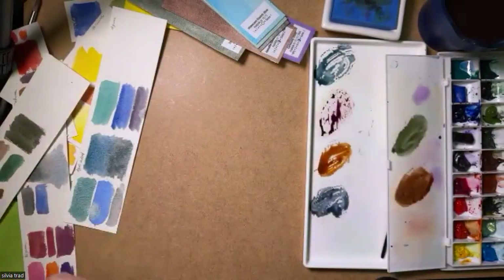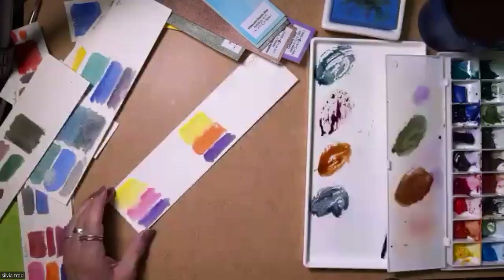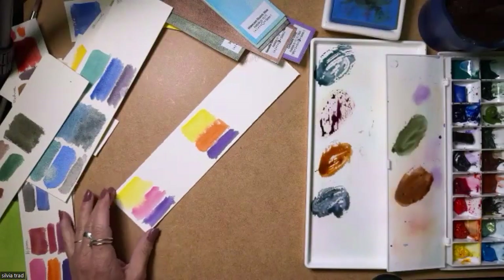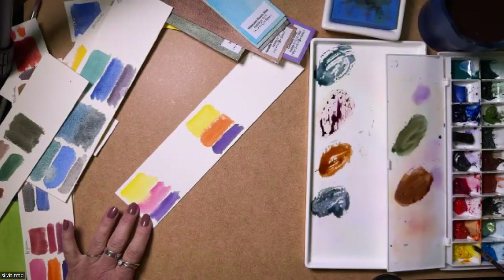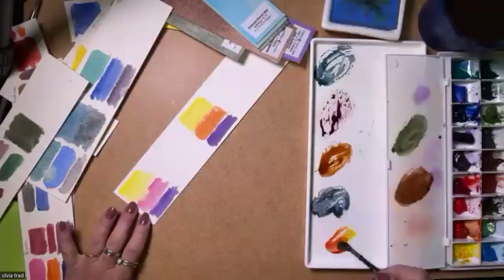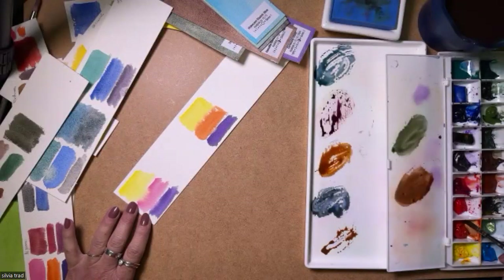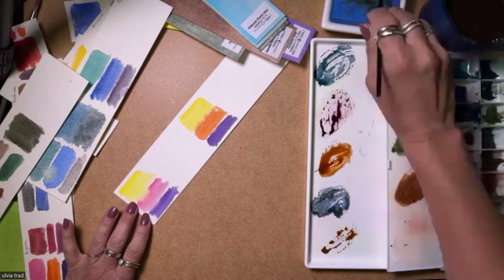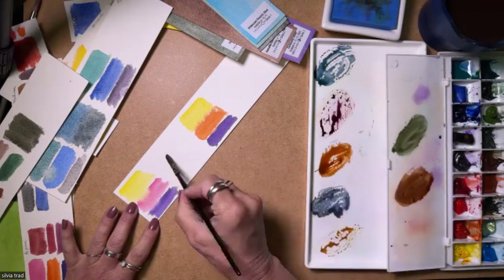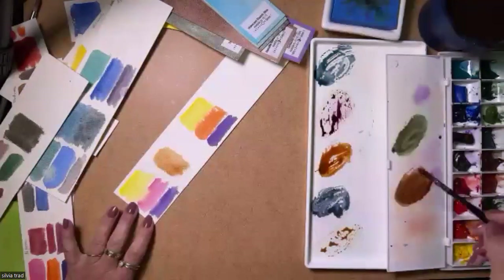I try to mix everything. There's one last one I want to show you because it's something I really enjoy: Hansa Yellow with Quinacridone Rose, and then a little bit of Carbazole Violet.